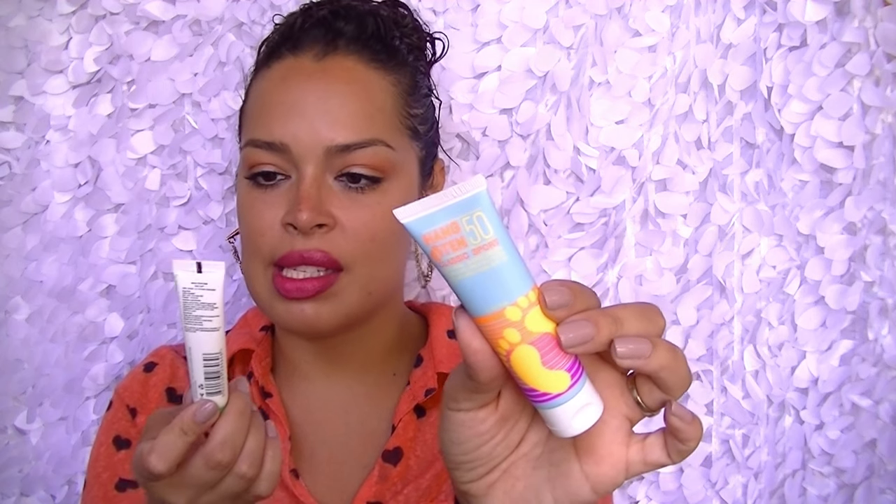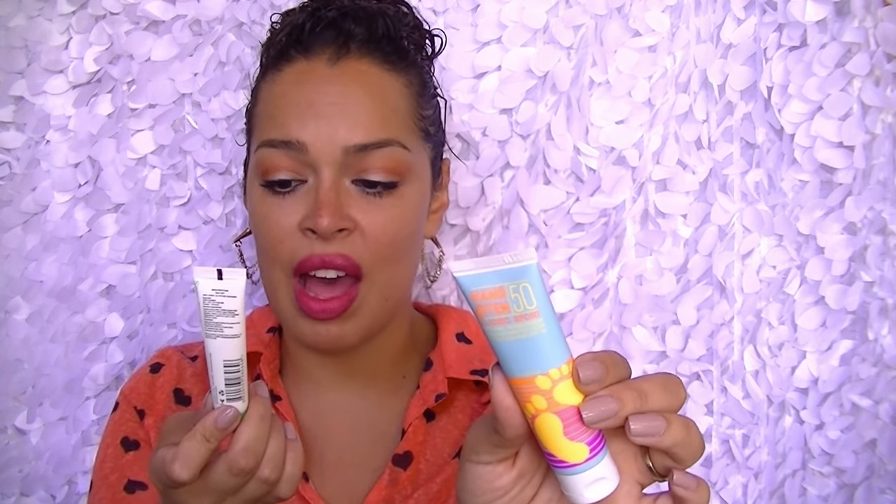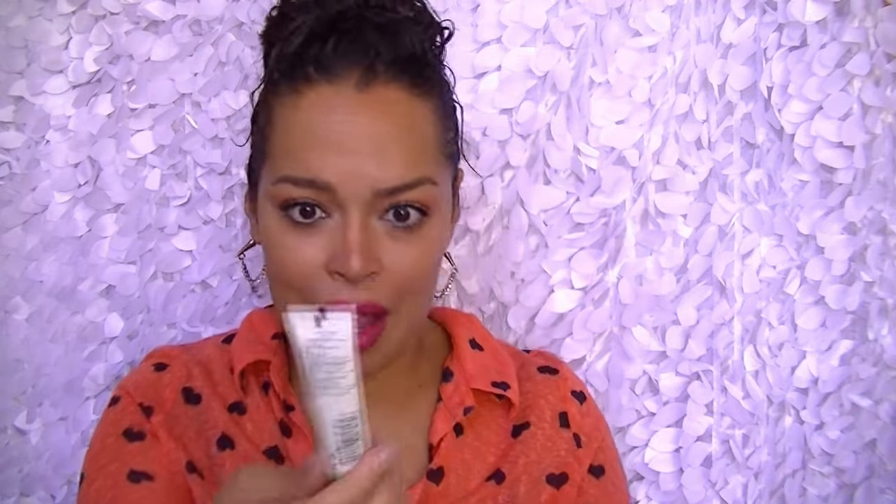A few other ones I always have: the Hang 10 Sports Natural Sunscreen SPF 50 and the Sanse Tan Pure White Mineral Sunscreen SPF 35 — both from Ipsy bags. I throw them in my beach bag. I hate buying things like Q-tips, cotton balls, and SPF — the essentials — because you always need them. It's not like a fun fancy face cream. So I always hang onto these and try to use them up.